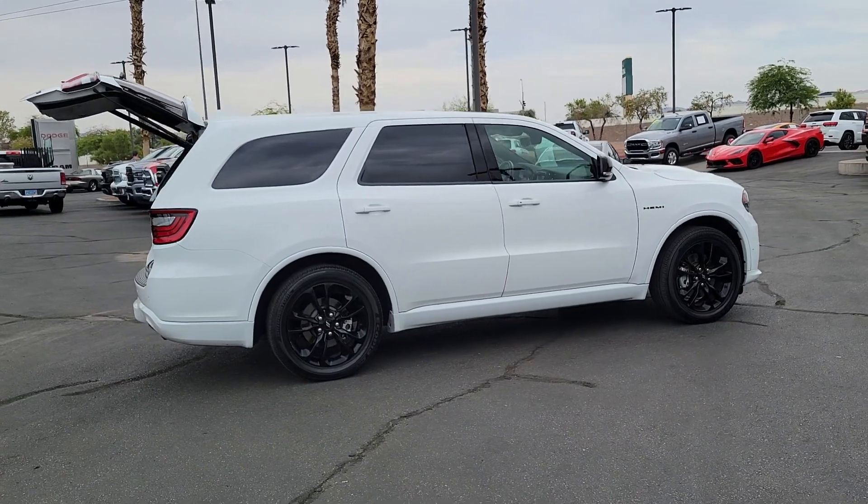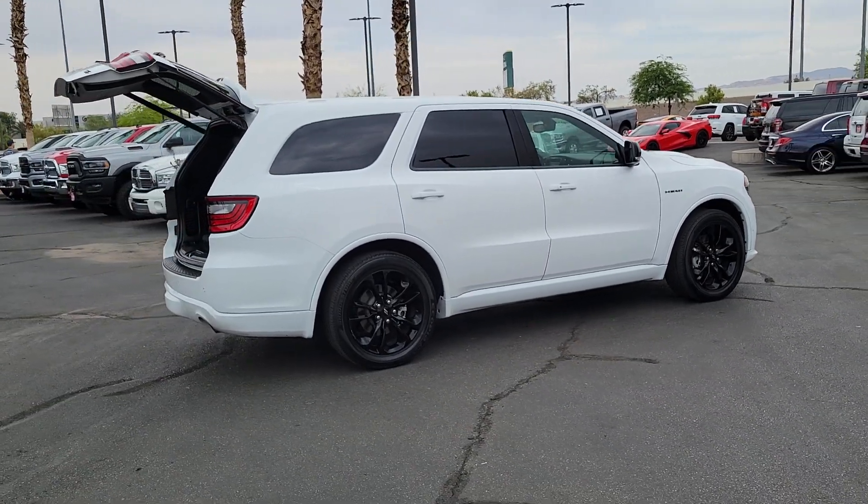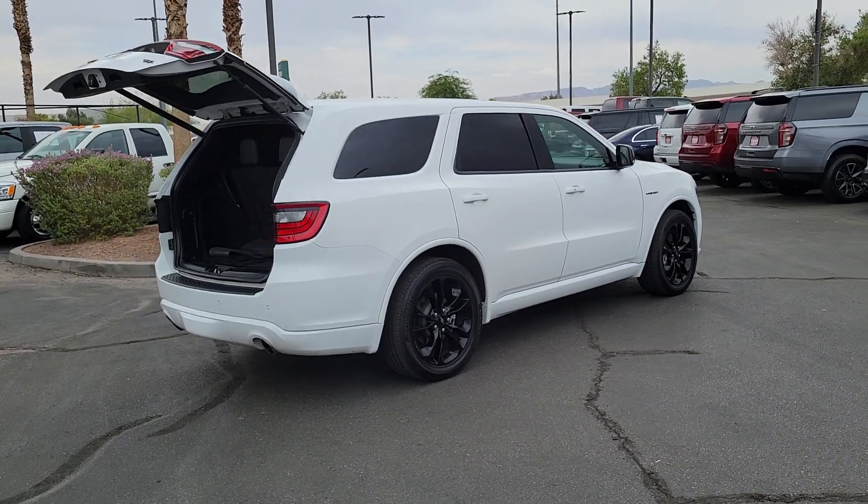Its bold power, uncompromising capability, and technology that prioritizes passenger safety and comfort make it the go-to SUV.